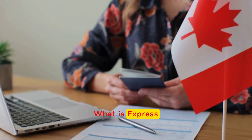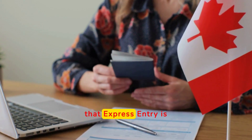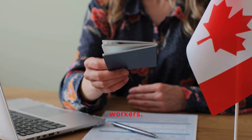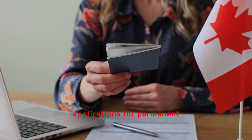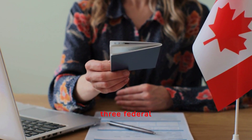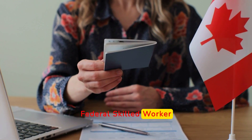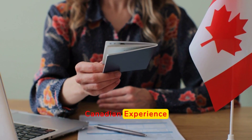What is express entry? Express entry is Canada's primary immigration pathway for skilled workers. It is an online system that manages applications for permanent residents from skilled workers for three federal economic immigration programs: the Federal Skilled Worker Program, the Federal Skilled Trades Program, and the Canadian Experience Class.